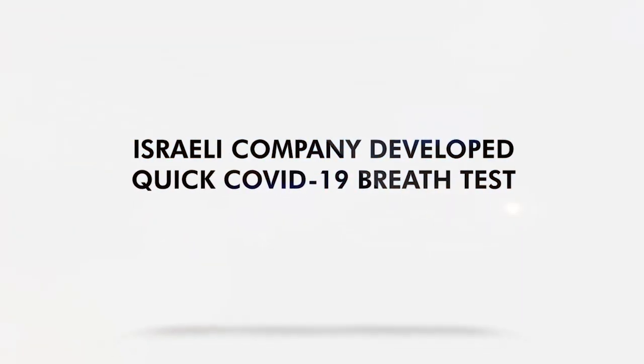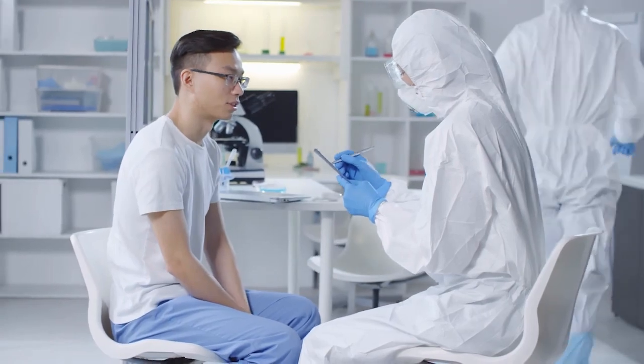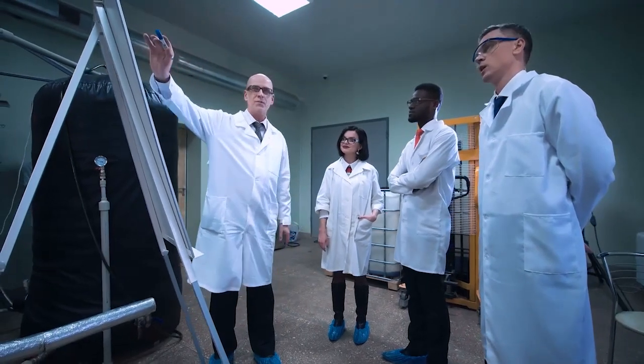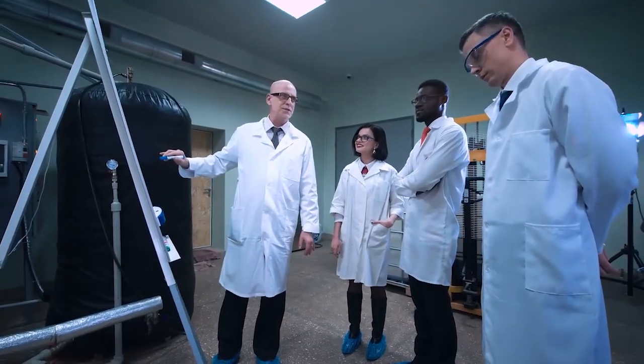An Israeli company has developed a quick COVID-19 breath test. This new breathalyzer test could yield results in just 30 seconds. The innovative test for COVID-19 was developed by experts at NanoCent, a scent-recognition platform.